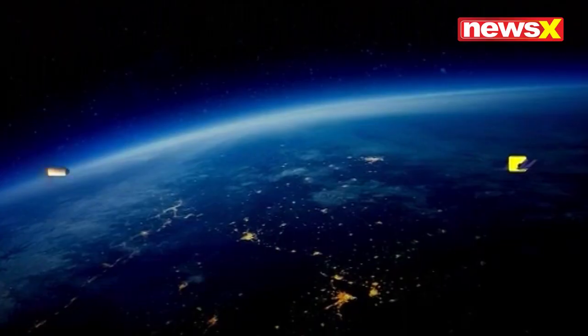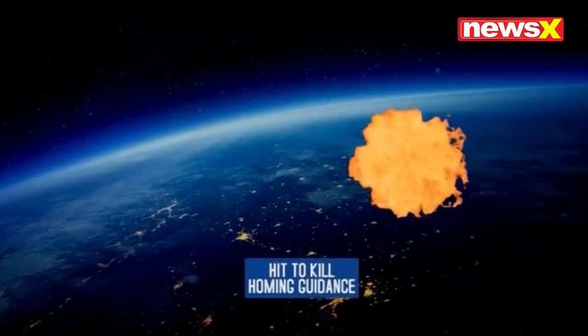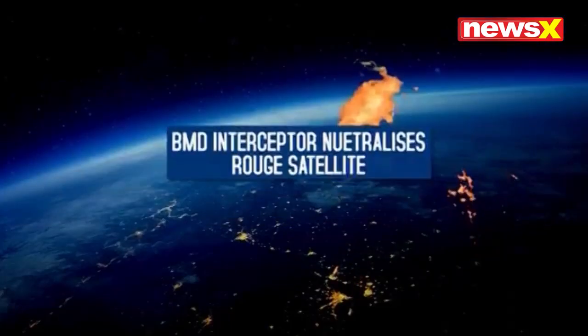The missile locks on to the incoming satellite. It hits the target and neutralizes it successfully.